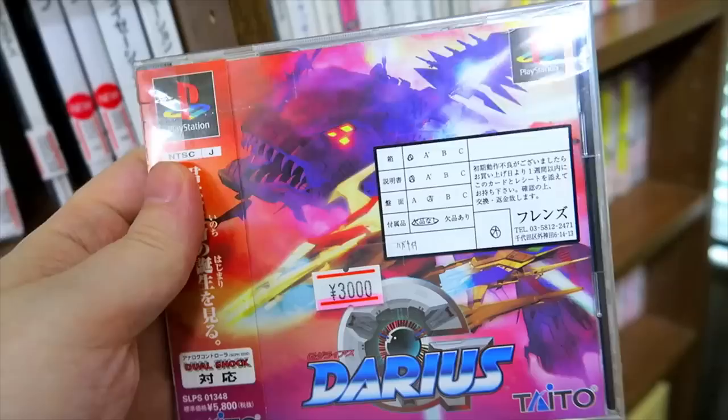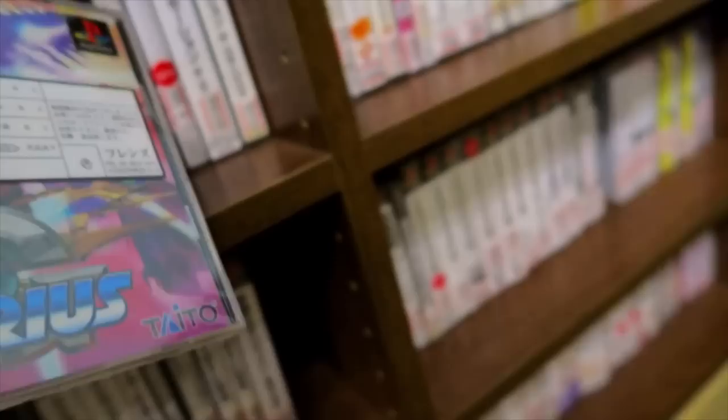G-Darius for the PlayStation — that is a great Darius game. You can snatch up enemies and use them as helper options for your ship, which is really cool.